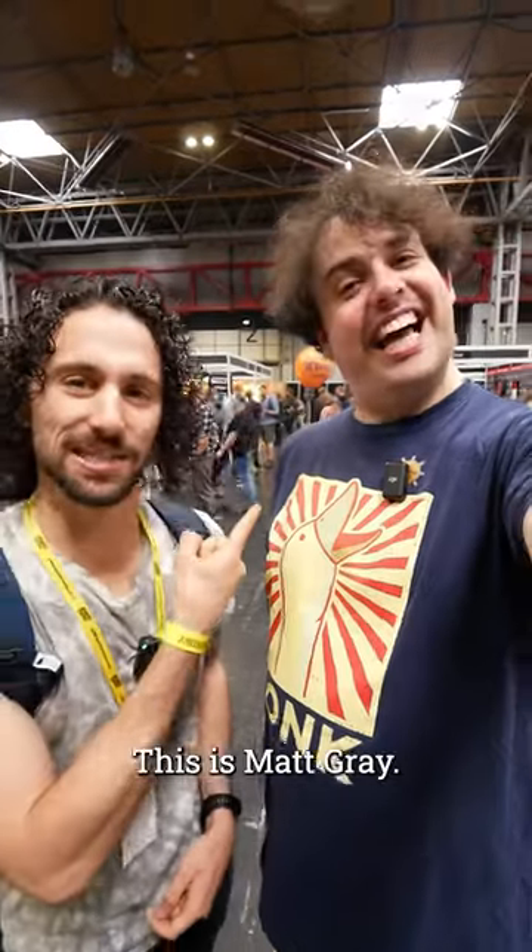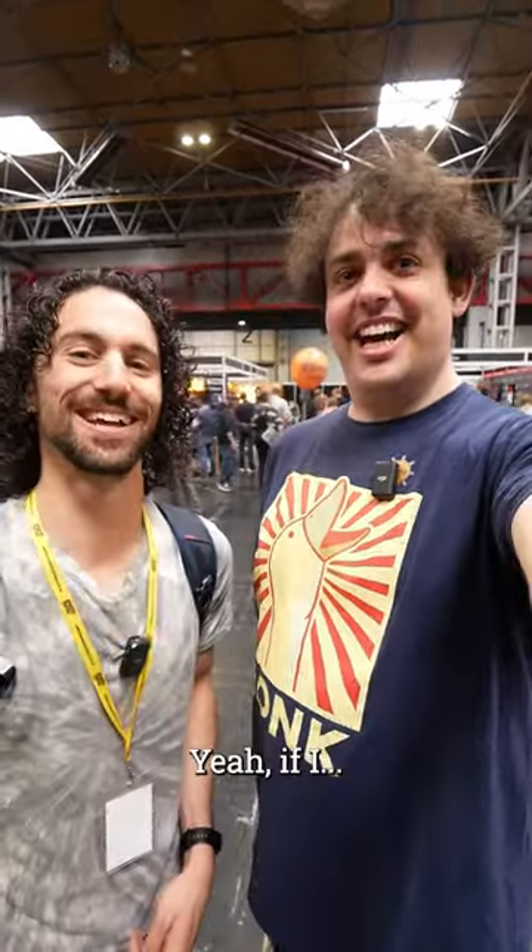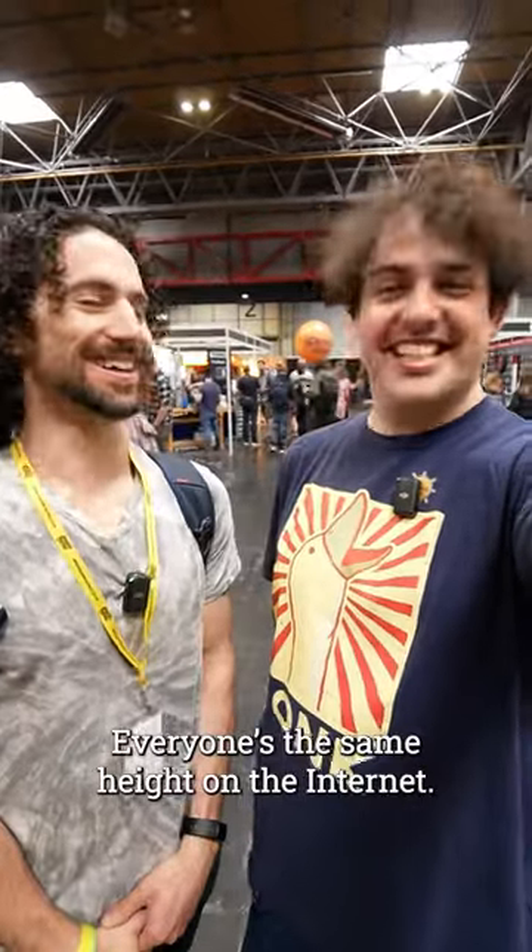Oh, and this is Matt — Matt Gray. He's a lot taller in person. There we go, everyone's the same height on the internet.